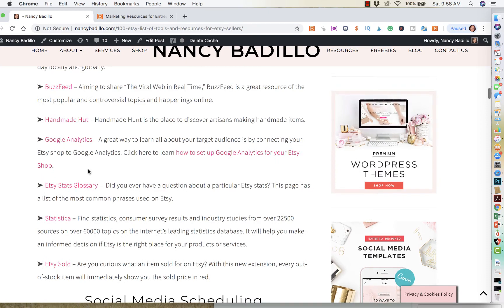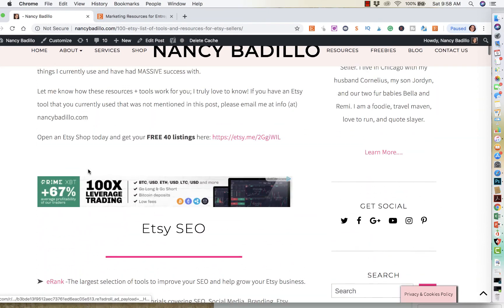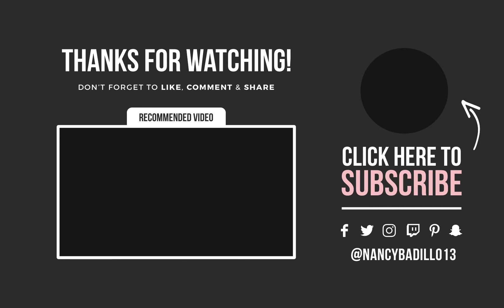I will be updating this list periodically, so make sure that you either bookmark the page or you could just hover over the image and go ahead and pin it to your Pinterest. So thank you guys for watching, and I hope that this massive list of tools helps you scale your business to the next level. And don't forget to like, share, and comment.